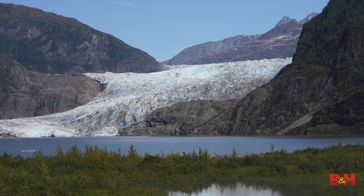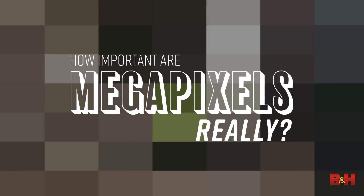Today, we still have 10 to 12 megapixel cameras on the market, but there are also offerings in excess of 50 plus megapixels, so that begs the question: how important are megapixels really?